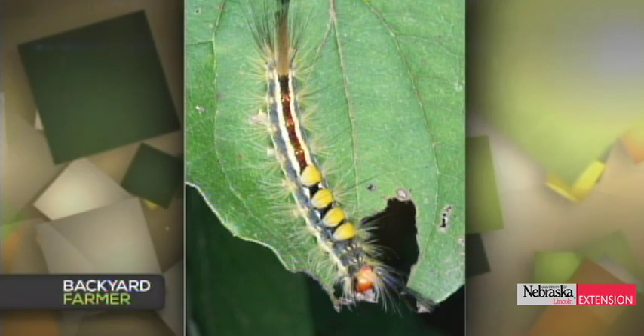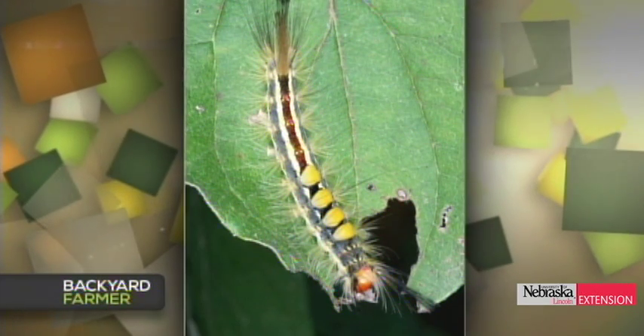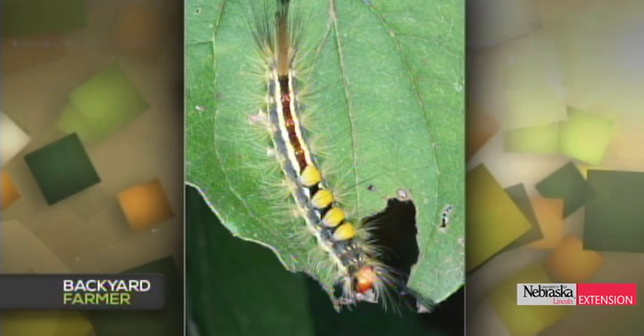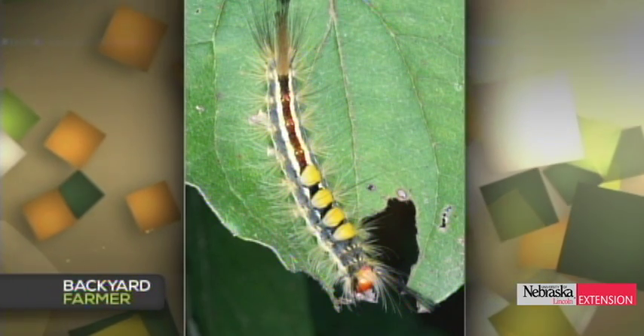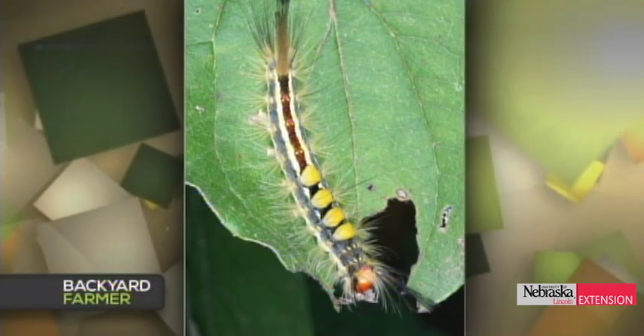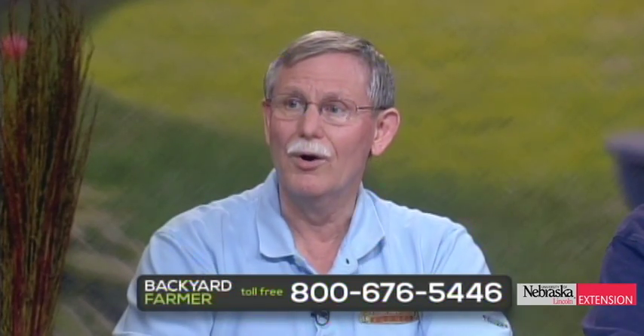The question from a viewer is whether we have tussock moths in Nebraska and what the caterpillar looks like. There it is. Generally we see them on deciduous trees — hackberry, oak, maple would be some of the common ones, and perhaps cottonwood. Don't see them on evergreens very often. They're fairly common and they're a defoliator. Once in a while they will reach high enough numbers that they need to be treated, but that's fairly infrequently. They certainly are a gorgeous caterpillar — the moths are a nondescript little brown miller, so the adults aren't particularly impressive. The caterpillars are really cool, so they're worth watching instead of killing.